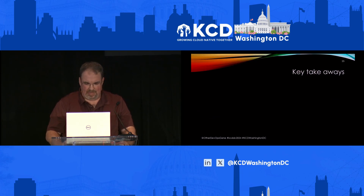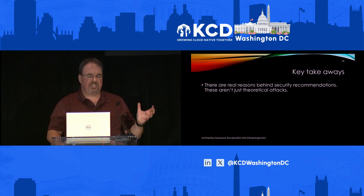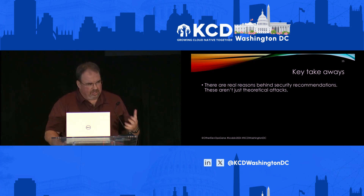So let's wrap up with some key takeaways. There are real reasons behind these security recommendations — they aren't just theoretical attacks. They're not that hard to exploit. There are good reasons to do these things, and most of them are very easy to implement.